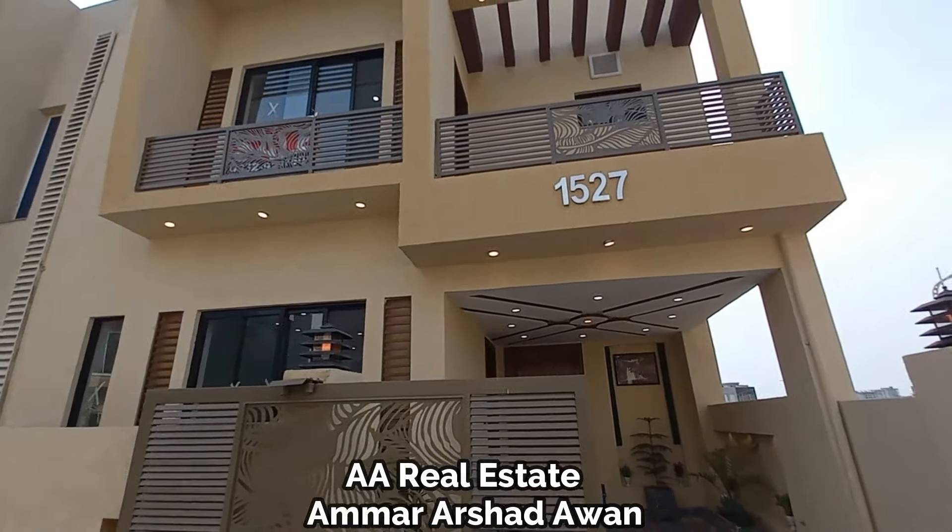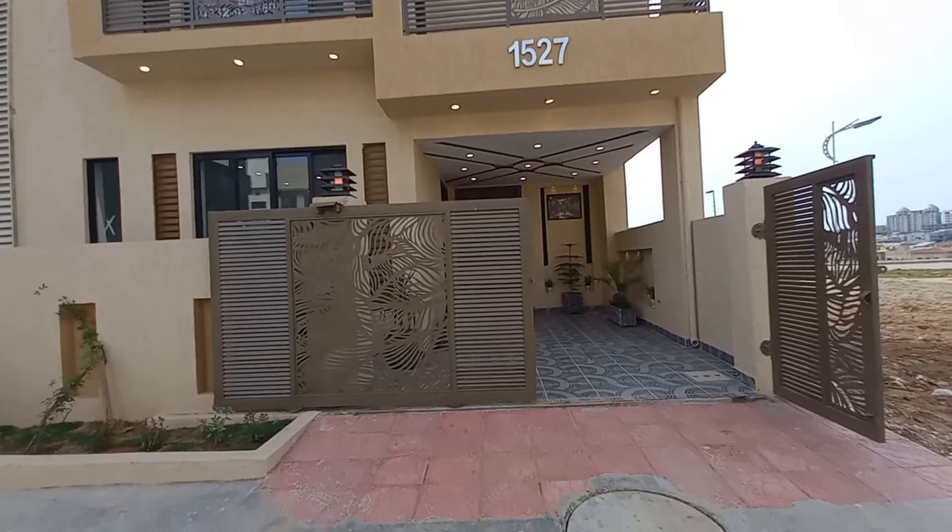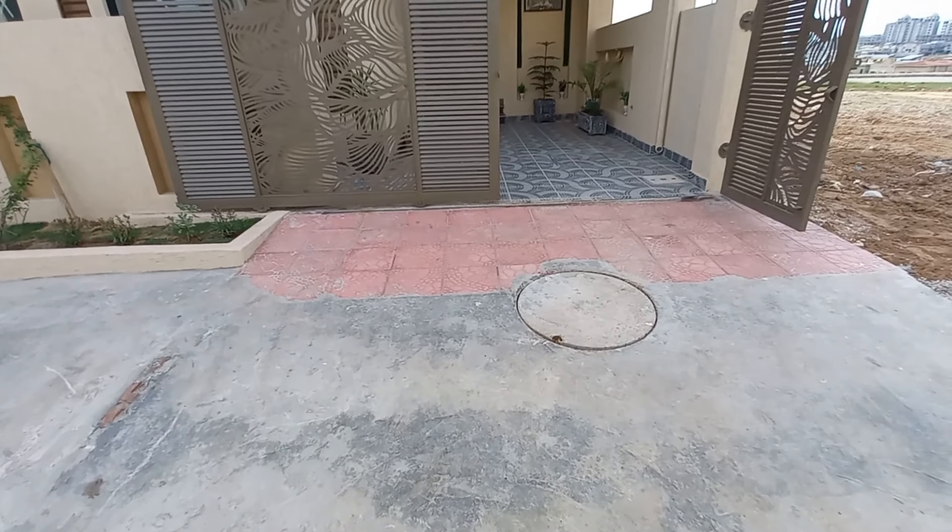The total number of bedrooms in the house is 4. The price is 2.25 crore rupees and it is negotiable. The house is properly constructed. The main gate is slidable, and glass and water facilities are fully available. There is also a sitting area and terrace space.